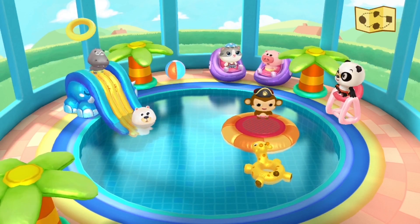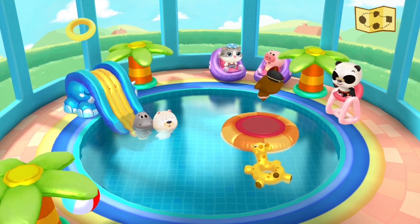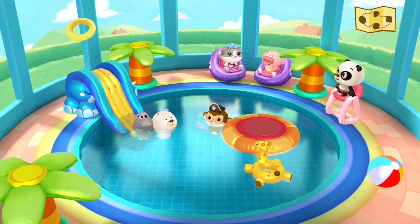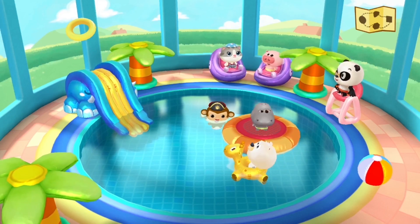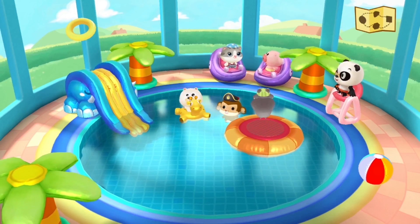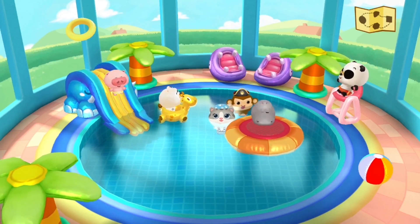Hippo and polar bear are enjoying swimming and sliding, and there's a beach ball we can play with. Monkey needs to share the trampoline. Whoa, so much fun! Polar bear's in the little giraffe floaty, we've got the trampoline going on, we've got the slide going on.